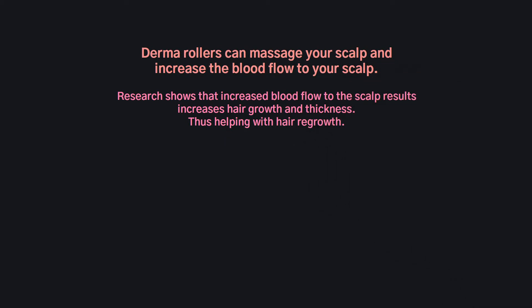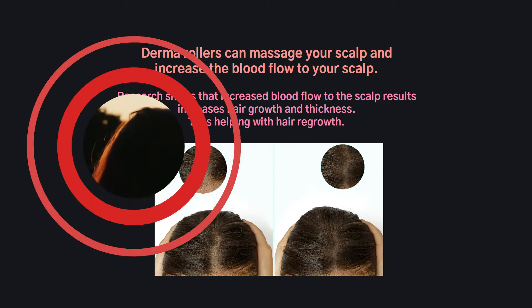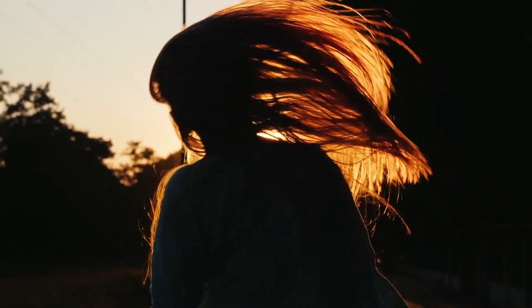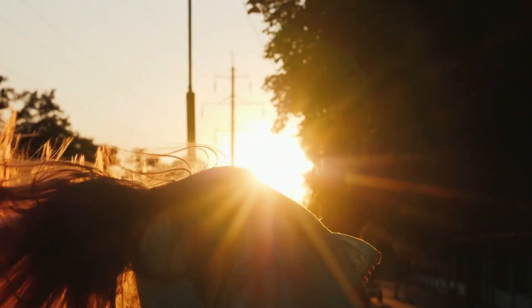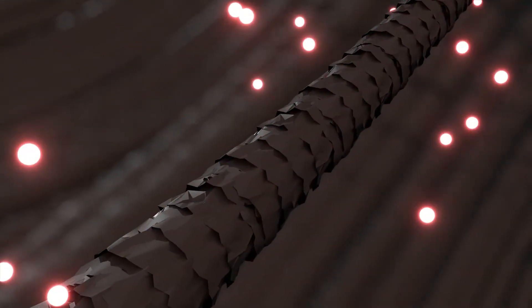to the scalp results in increased hair growth and thickness, helping with hair growth. This means that not only does your hair grow once you start the derma roller hair treatment, but your hair also grows thicker and stronger. Increased blood flow to the scalp means that the derma roller is benefiting your hair growth by essentially providing your hair